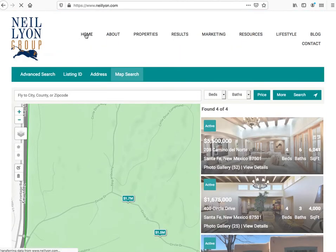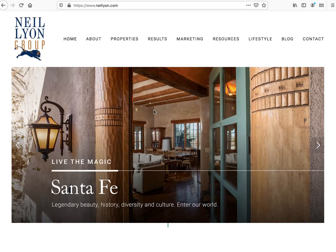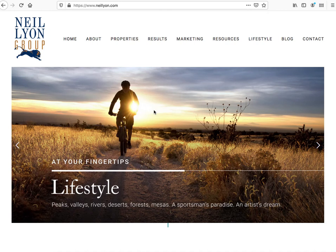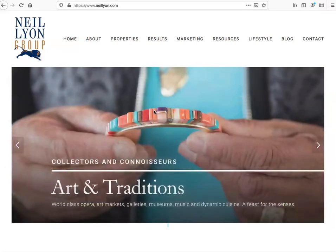Check out their website at neillyon.com and if you would like Squarespace and IDX Broker for your website, contact us.